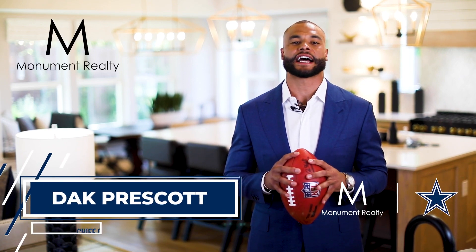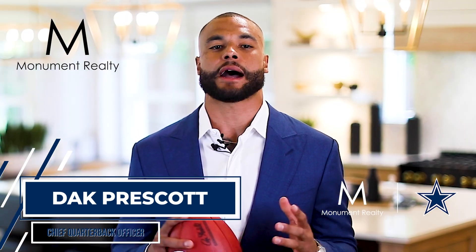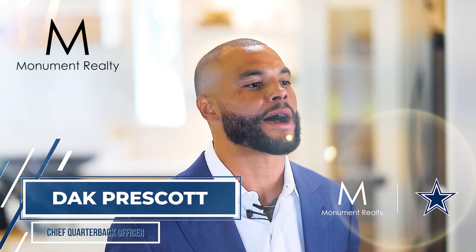Hi, I'm Dak Prescott, quarterback of the Dallas Cowboys. If you're like me, you don't want to just join any team — you want to be on the best team. The team that gives you the opportunities and tools necessary to succeed. If you're looking for the perfect place to advance personally and professionally, look no further than Monument Realty.